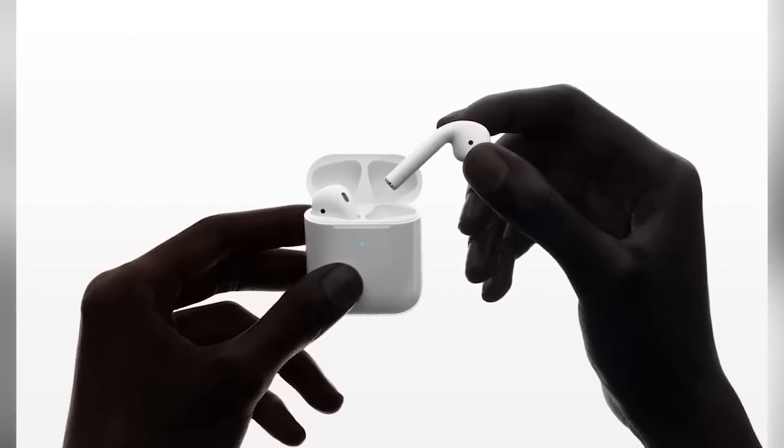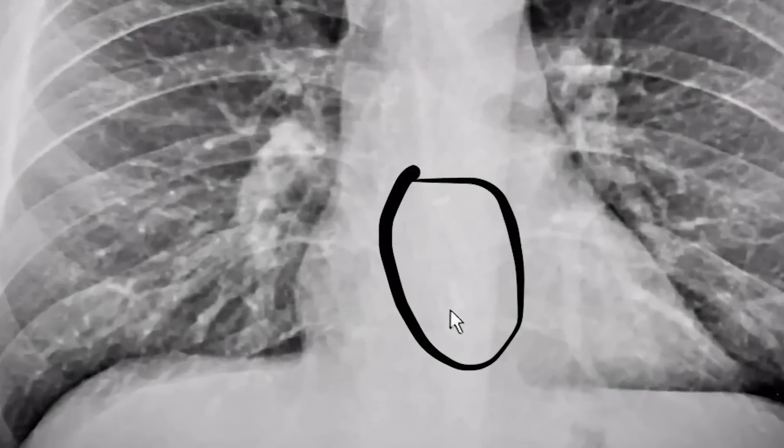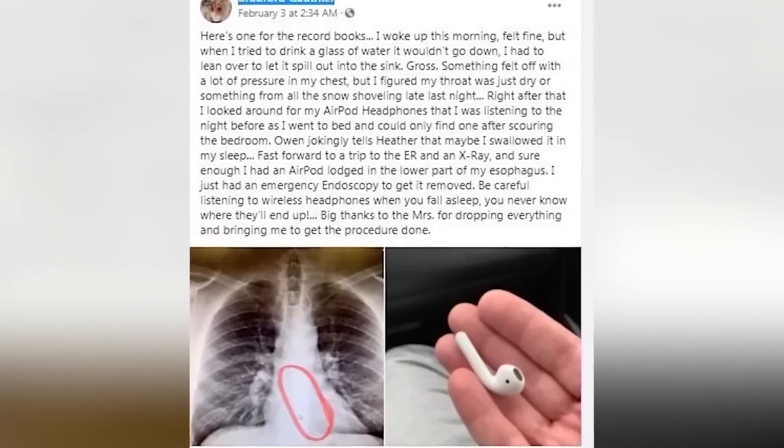Bradford Gautier woke up feeling fine, except when he tried to drink a glass of water, he couldn't swallow it and felt pressure in his chest. He'd fallen asleep with his AirPods in and went looking for them — only finding one. After an emergency room visit and an x-ray, doctors confirmed what his family suspected: Bradford had accidentally swallowed an AirPod in his sleep, and it was lodged in the lower part of his esophagus. Luckily it was quickly removed, and the AirPod apparently still works, though the volume is a bit lower.